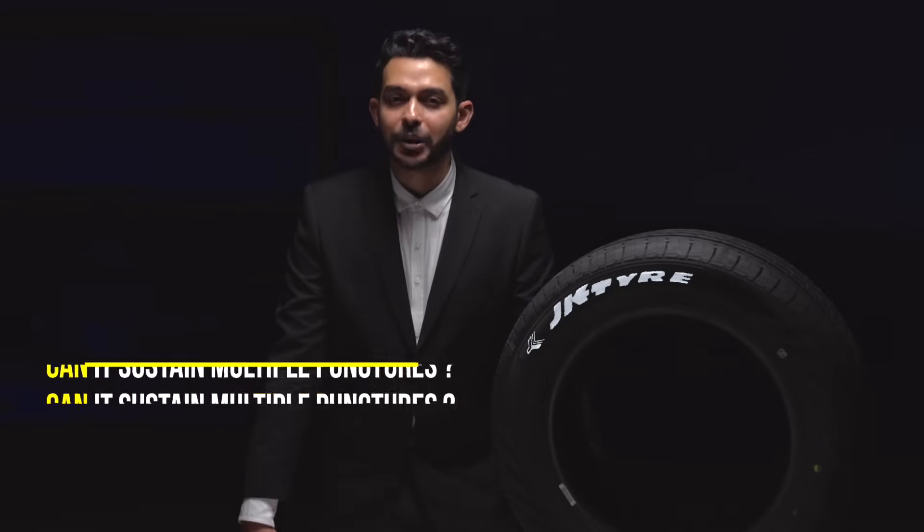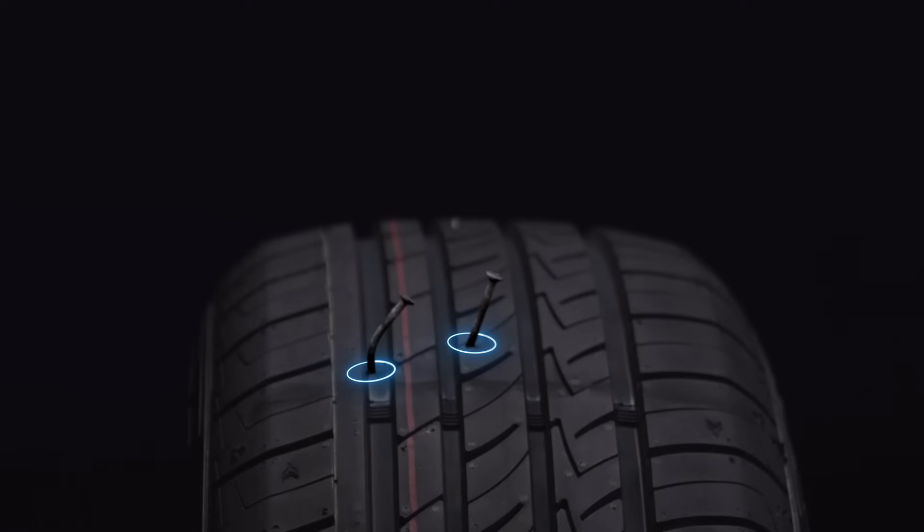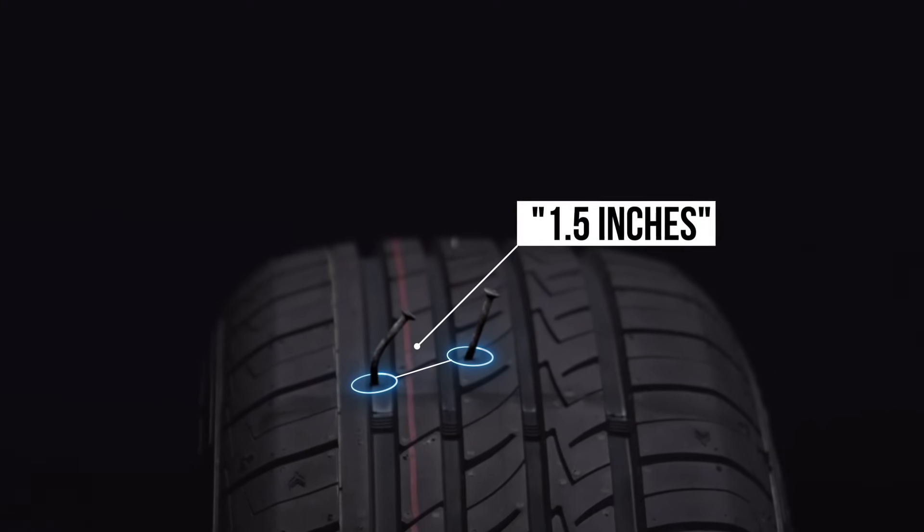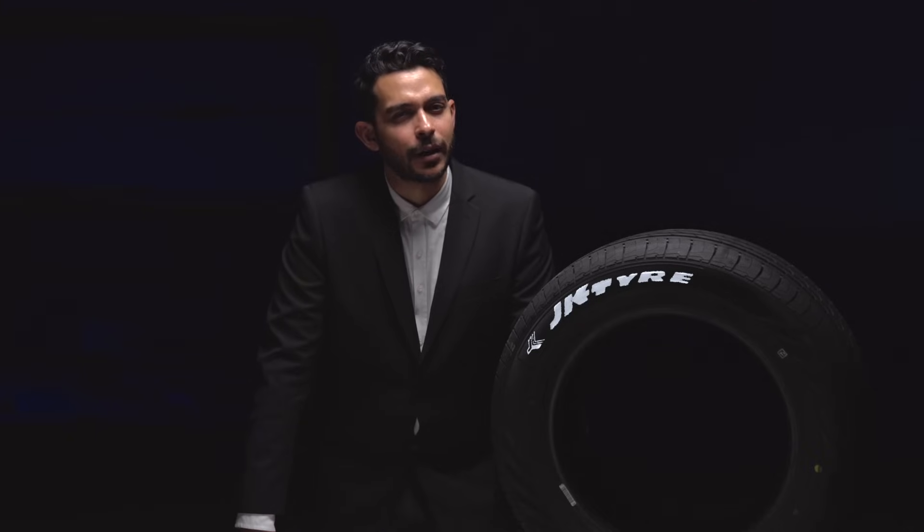Can it sustain multiple punctures? Absolutely, as long as the punctures are more than 1.5 inches apart. If they are closer, I guess it's time for you to get a new tire.